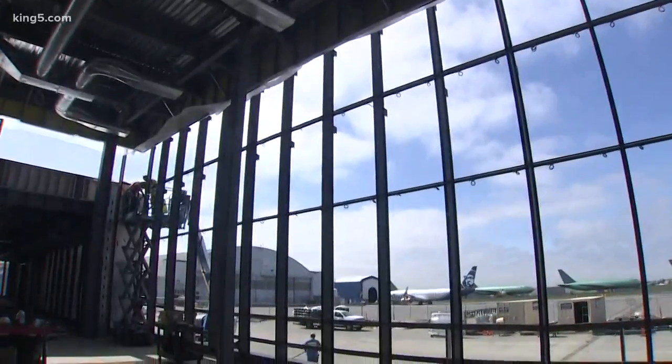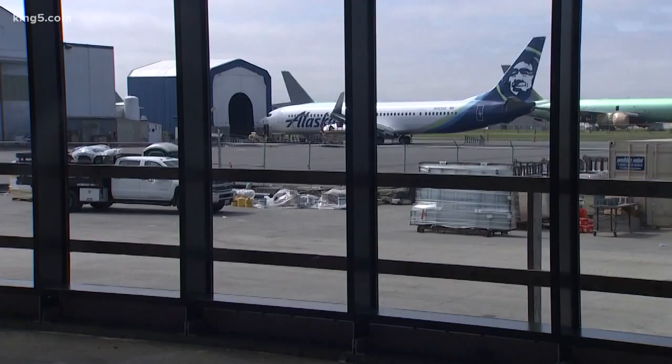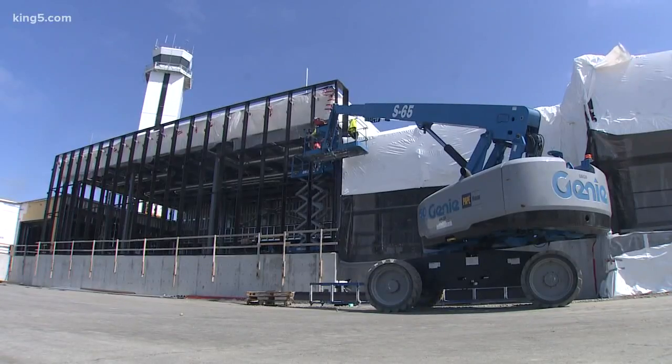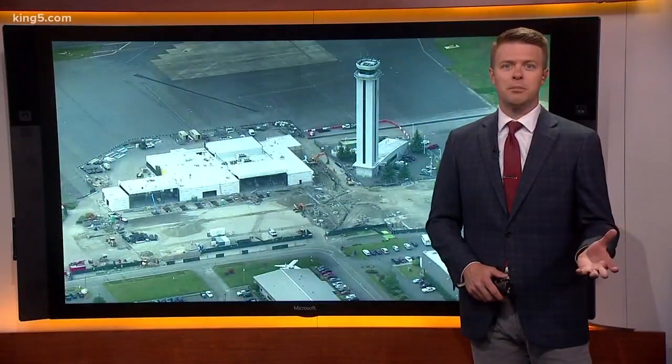Each gate will also have covered jet bridges, so no walking outside. The airport is expected to serve about 600,000 passengers a year — easier to do with such a small airport. Compare those numbers to SeaTac, which serves about 46 million passengers a year. So a lot of business travel is expected.